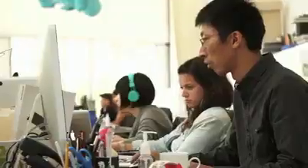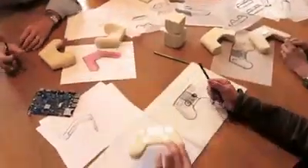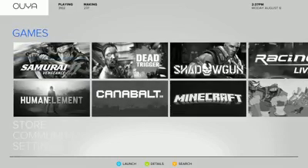The startup lets its users try out games before buying them. This is quite the game-changer when factoring in the cost of purchasing games for game consoles of the big three players. The games available for the console are sold through OUYA's storefront, with pricing controlled by the developers, and many of the games are affordable and made for the casual gamer.